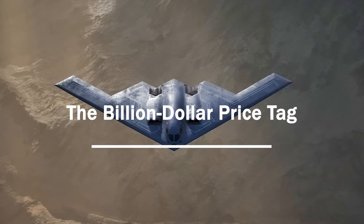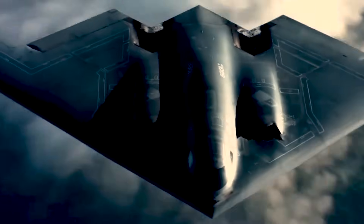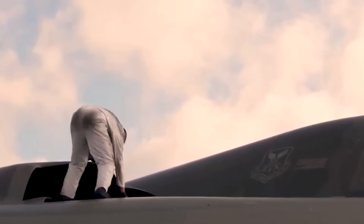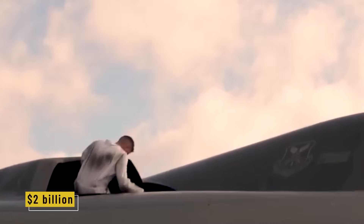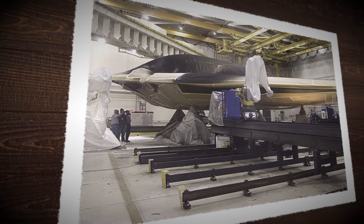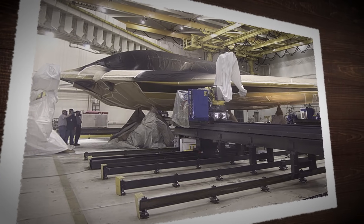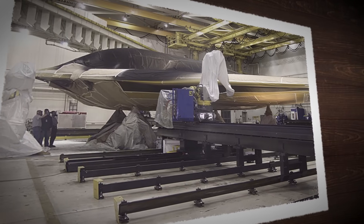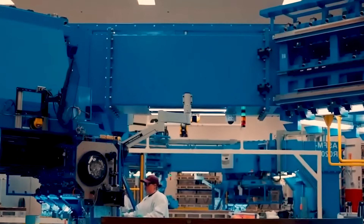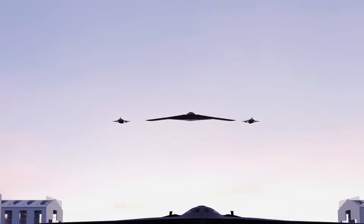The B-2 Spirit might be one of the most advanced aircraft ever built, but it's also one of the most expensive. When you add up research and development, infrastructure, and maintenance, the cost per unit climbs to a staggering two billion dollars. Start with the materials: carbon composites, specialized RAM coatings, and precision-crafted parts aren't mass-produced. Then factor in the secrecy — every stage of development was hidden from public view, which meant duplicated facilities, compartmentalized teams, and layers of security, all costing more than conventional projects.